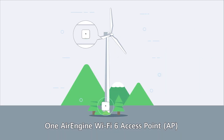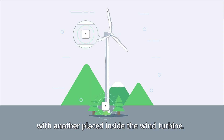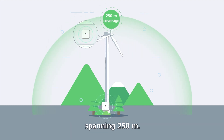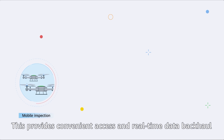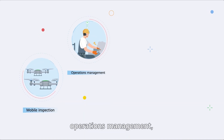First, it delivers high-quality wireless coverage for wind turbines and wind power plants. One AirEngine Wi-Fi 6 AP is deployed at the tower's foundation with another placed inside the wind turbine. Such deployment ensures seamless coverage within and around the tower, spanning 250 meters, plus the AP at the tower's foundation covers a distance of 1.5 kilometers through Wi-Fi mesh.